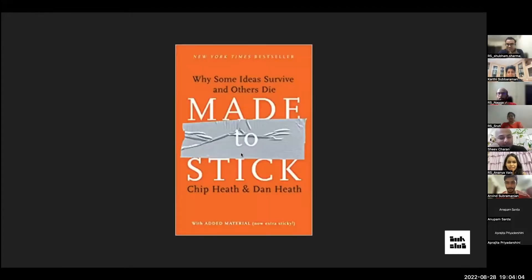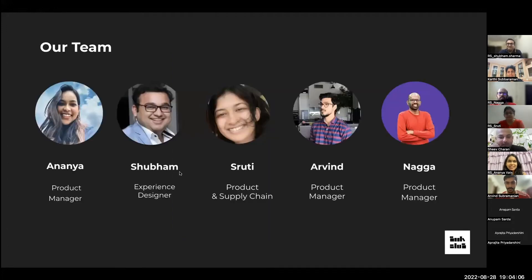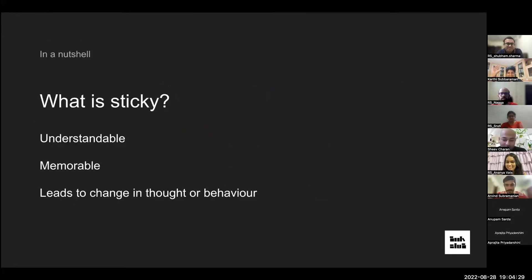This book is useful to almost everyone because it's about how to make your ideas stickier and better — whether you are a marketer, a teacher, a journalist, or a product manager, it's applicable everywhere. Our team today consists of me, Anya, Shubham, Shruti, Arvind, and Naga — a nice bunch of people from different professions, so we had a lot of new perspectives coming in.